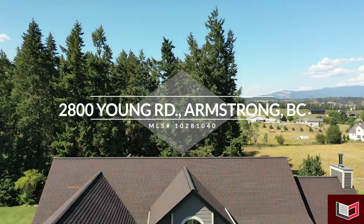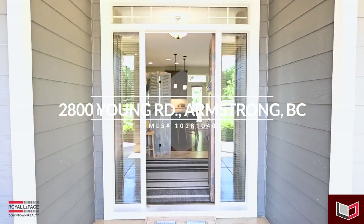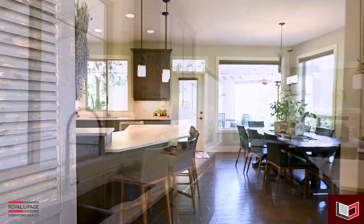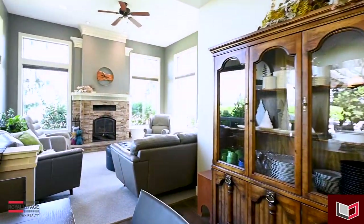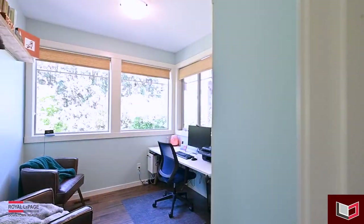Welcome to 2800 Yonge Road in Armstrong, BC. With over 4,300 square feet of floor space, this four-bedroom, four-bathroom home has plenty of room for your family to spread their wings. This home offers plenty of windows, bringing in natural light and gorgeous views of your 13.53-acre property.